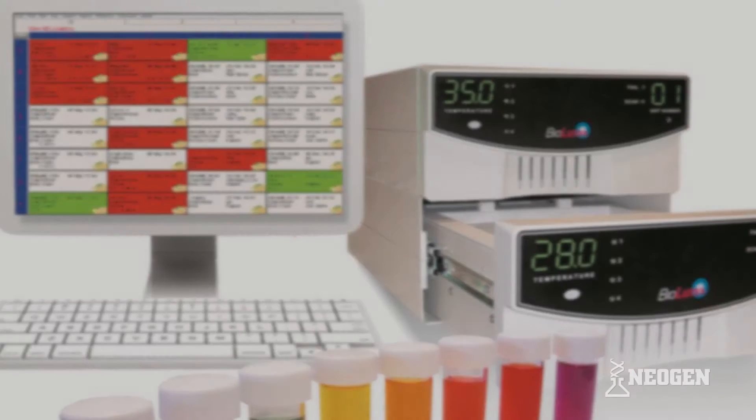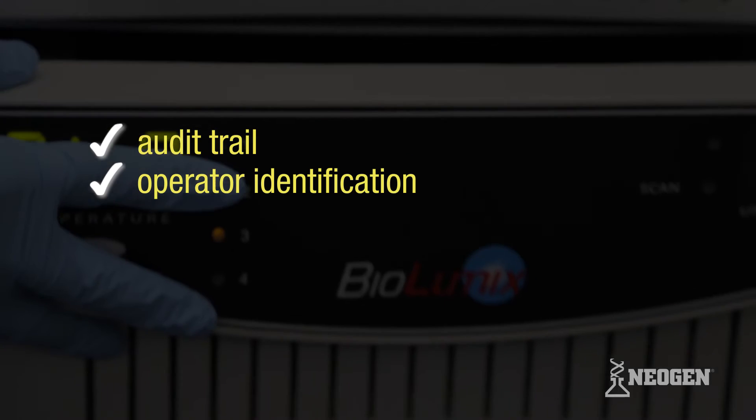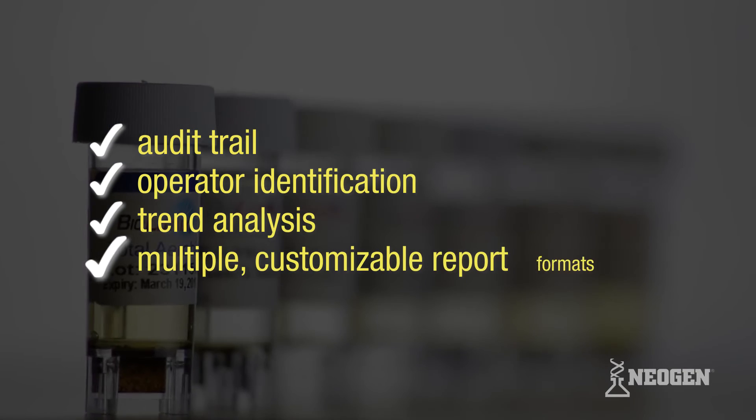The Biolumix software is 21 CFR Part 11 compliant, and the Biolumix system is a key component for CGMP compliance. It also provides an audit trail, operator identification, trend analysis, and multiple customizable report formats.